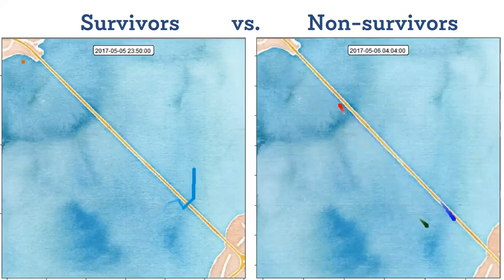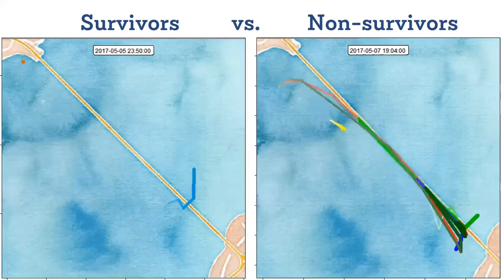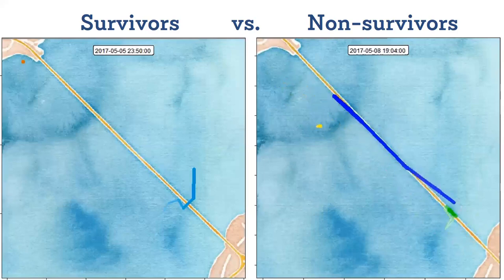Now contrast that with the second animation on the right. This is showing two weeks — not two days, but two weeks — of non-survivor movement. You'll start to see these long back and forth track lines, and we're pretty confident that this is not a fish behavior. This is a predator behavior. A predator that's eaten a steelhead, with the tag now transmitting from within the predator's belly as it does this back and forth patrolling behavior up and down the bridge infrastructure.